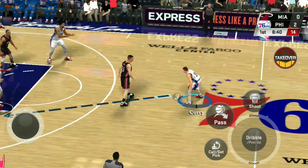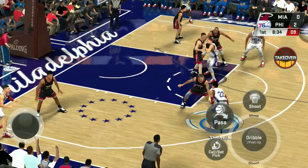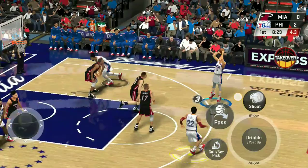Pass to Curry, six seconds to shoot. He puts up a three and that drops.